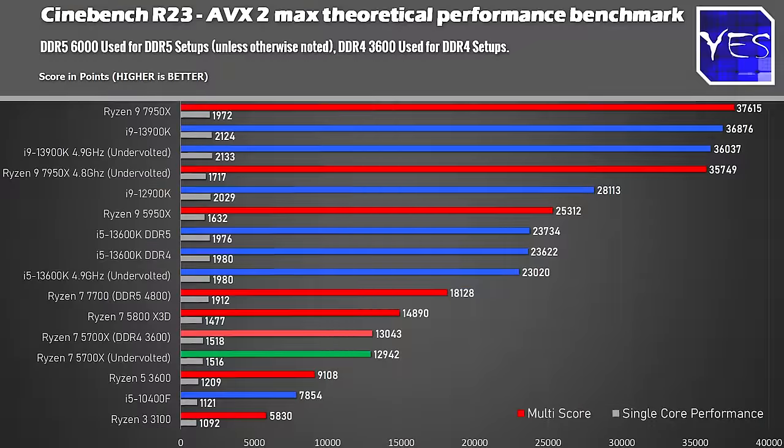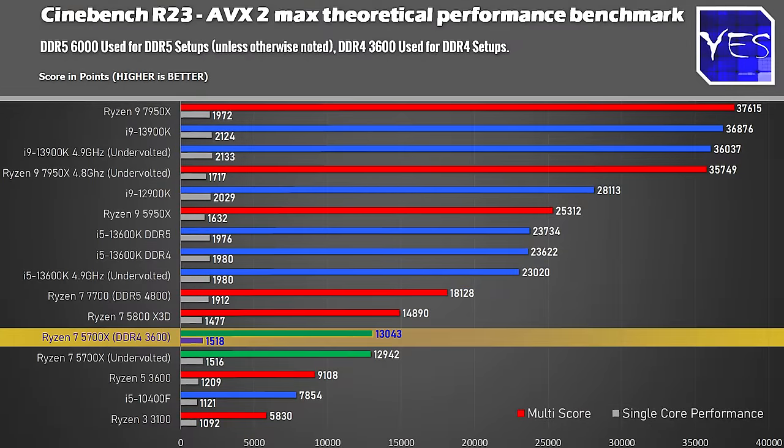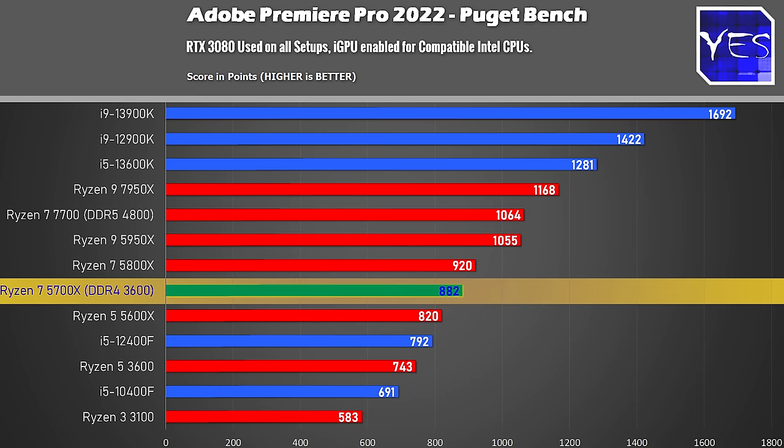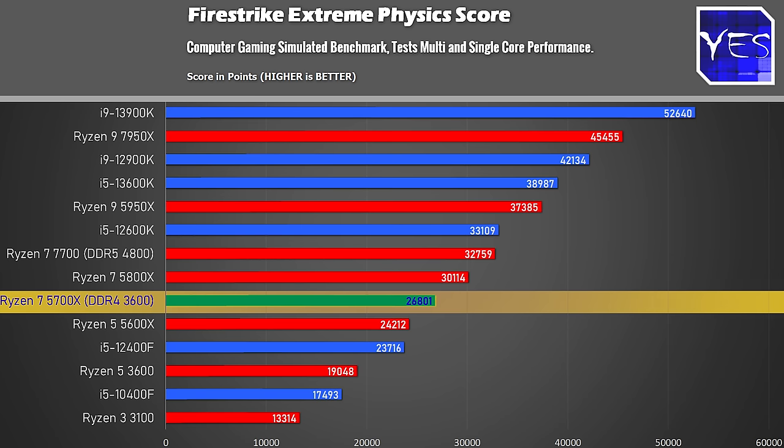So far, the Ryzen 7 5700X has the gaming performance and efficiency. What about productivity? Running Cinebench R23, it scores just over 13,000 points — a decent score that'll handle great video editing, especially paired with 32 GB of DDR4. In Adobe Premiere Pro tested with an RTX 3080, it scores well too. The Firestrike Extreme Physics score places it solidly in the middle of the pack, making it a very solid CPU for both gaming now and into the future.